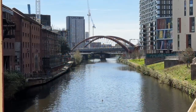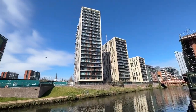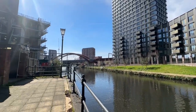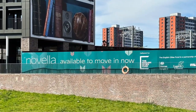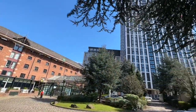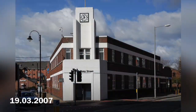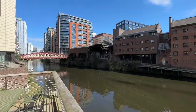Looking southwest, we can see the newest bridge over the river — it's the Ordsall Chord Railway Bridge; we'll take a closer look at that later. From in front of the Victorian Albert Hotel by the river, we can see the futuristic new apartment buildings that have appeared on formerly derelict land along the river. Novella — available to move in now, says the sign. On the former Granada TV site, Factory International is proceeding. This low-rise Art Deco building was next to Granada; now it's disappeared without trace.